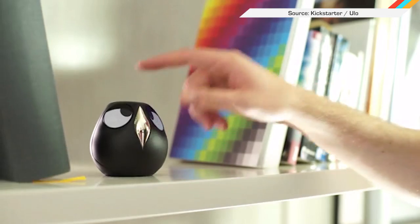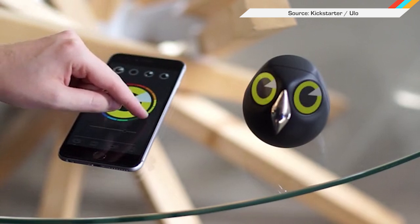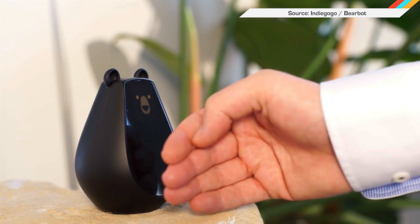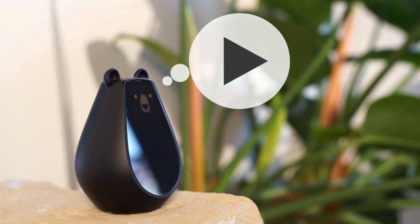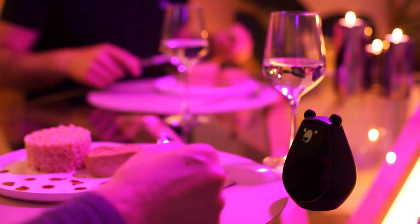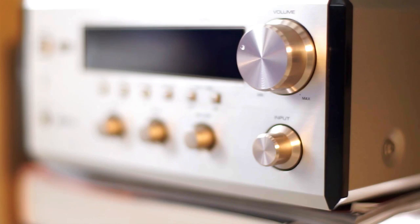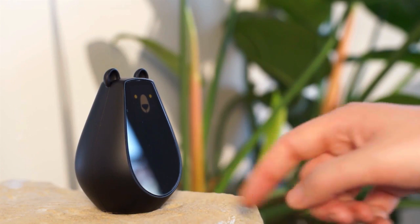You might remember Ulo, the security owl from last year. The same company has a new Indiegogo for a tiny bear used as a kind of sign language remote that can replace your other remotes and sync with your smart objects through Bluetooth. So you can wave to your bear to turn the lights off, or the music up, or whatever. It's cute, but nothing can replace the owl.